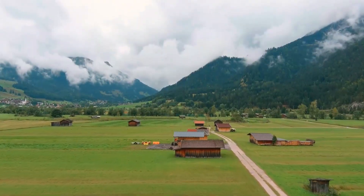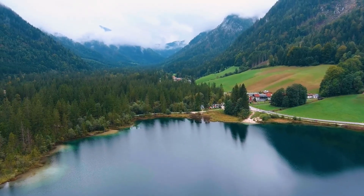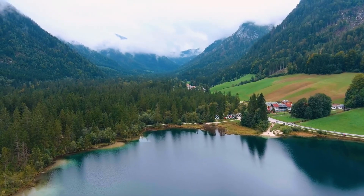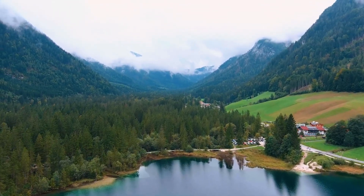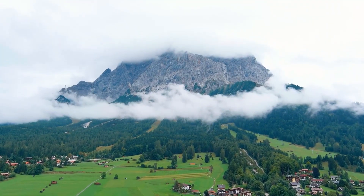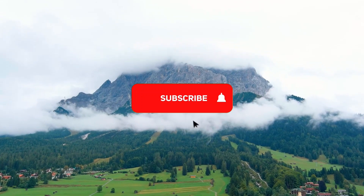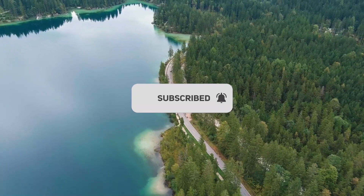With its blend of history, natural wonders, and warm hospitality, Bavaria welcomes travelers with open arms, inviting them to immerse themselves in its captivating landscapes and unique heritage. Thank you for watching! If you enjoyed this video, please don't forget to like and share, and subscribe to our channel so you don't miss out on any new exciting travel destinations!